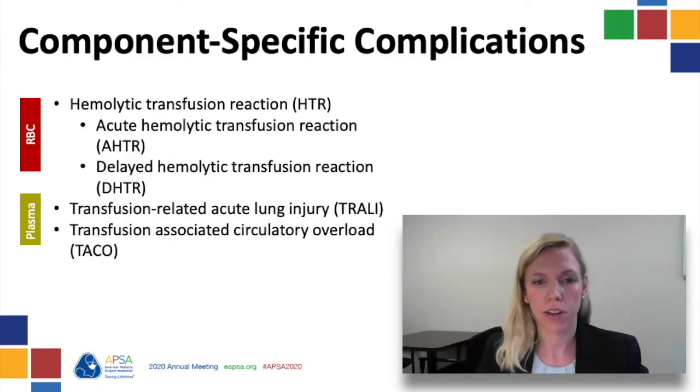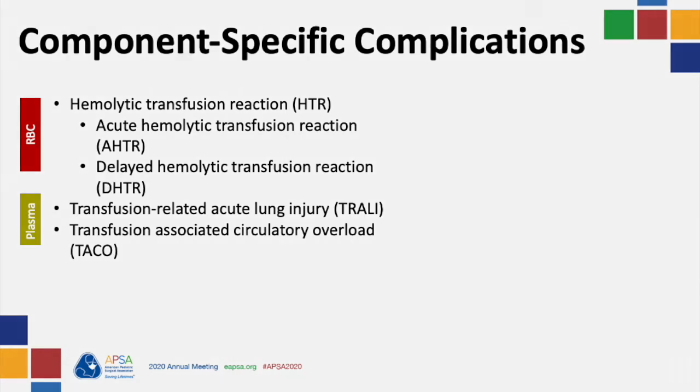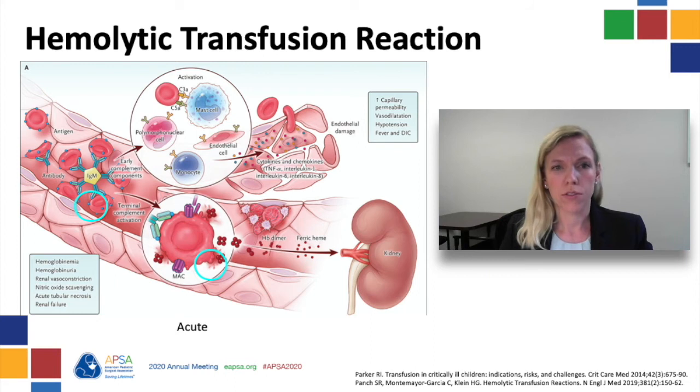Are there any complications that are typically associated with specific blood components? The most common component-specific complications are hemolytic transfusion reactions — both acute and delayed — related to packed red blood cell transfusion, and TRALI and TACO related to plasma transfusion. The most common cause of hemolytic transfusion reactions is unfortunately human error with cross-matching. Acute hemolytic transfusion reaction related to ABO incompatibility is related to IgM and complement activation. Cell lysis releases free hemoglobin, which damages tissues, leading to ATN and renal failure. The presentation includes fever, hypotension, renal failure, dark urine, and often DIC.